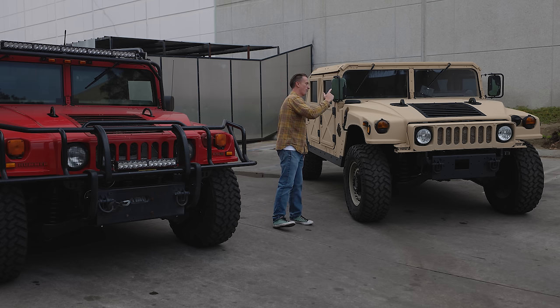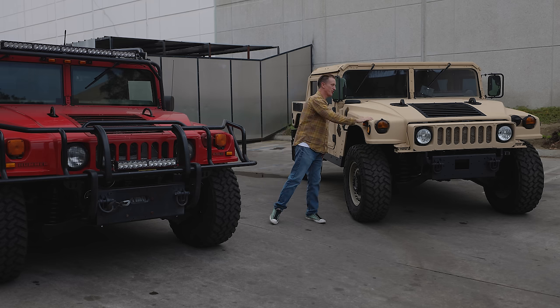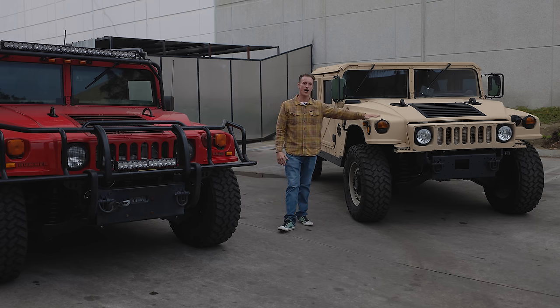Buy this for the purpose of off-roading it, enjoying the Humvee as it was originally designed. This vehicle is an amazing collector's item.